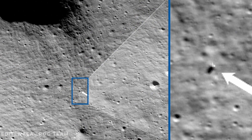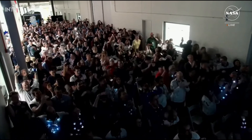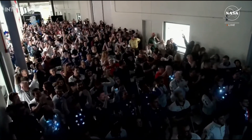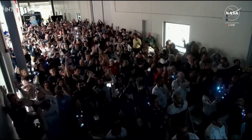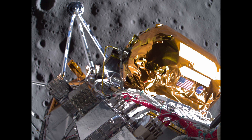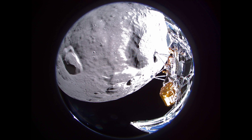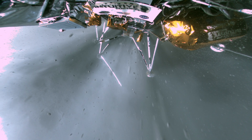Houston, Odysseus has found his new home. This is our team of Intuitive Machines mechanics and their families, their friends — everyone who has sacrificed so much to make it this far. Intuitive Machines has successfully soft-landed the company's NOVA-C class lunar lander named Odysseus on the moon, marking the United States' first lunar landing in over 50 years since Apollo 17.